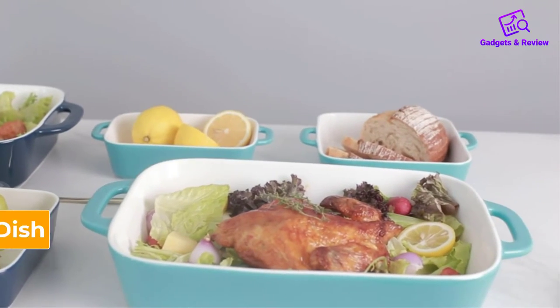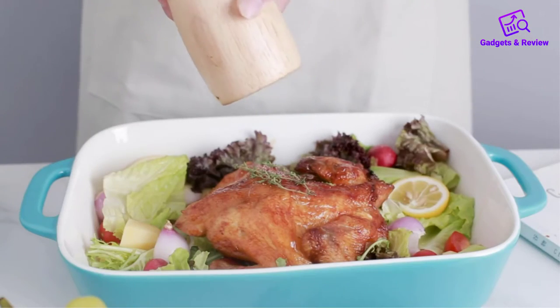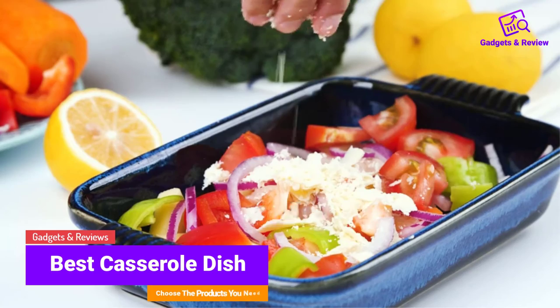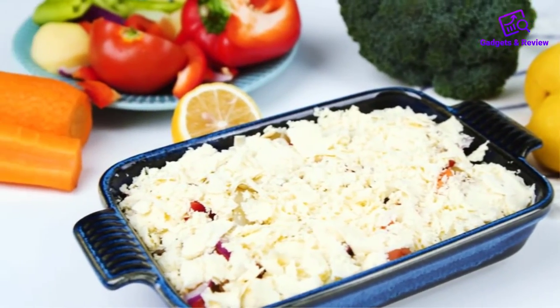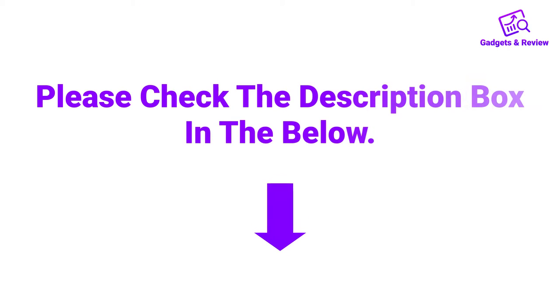Hello friends, I hope you are looking for the best casserole dish, so you have clicked this video. In this video we will discuss casserole dishes which are best sold and achieve top-rated reviews from customers. If you want more information and updated pricing on the product, please check the description box below. So let's get started with the video.